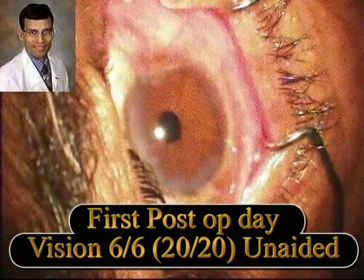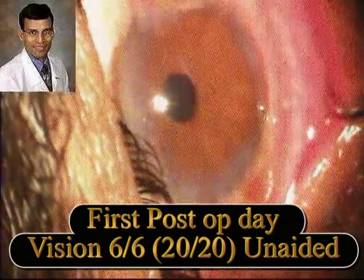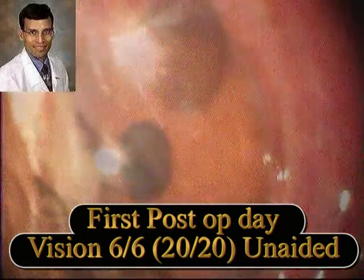On the first post-operative day, this patient had a vision of 6/6 unaided and the result was extremely gratifying. As expected, the patient was quite happy with the surgical result. The cornea was clear and there was no problem during the surgery.